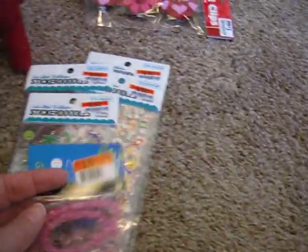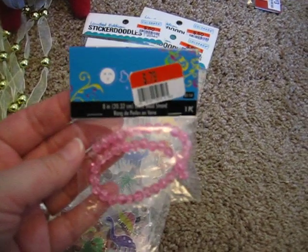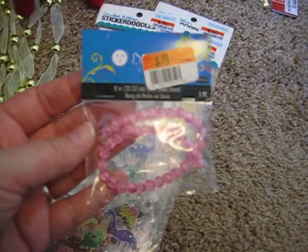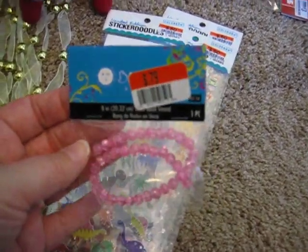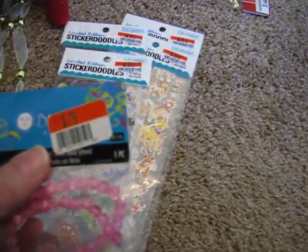And just one little pack of beads. They tend to have Blue Moon Beads there that they also sell at Joann's for really reasonable prices. This is a strand of just pink beads. It'll be good for stick pins for Valentine's Day or Spring — and 79 cents.